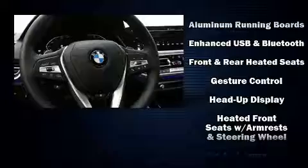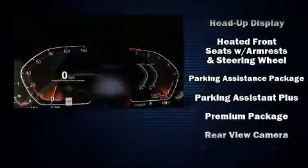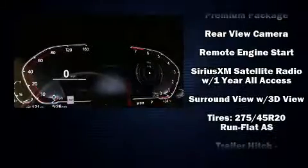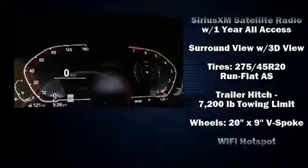Audio features include an AM-FM radio, steering wheel mounted audio controls, a 20 gigabyte hard drive, and 12 speakers ensuring optimal sound no matter where you're seated.